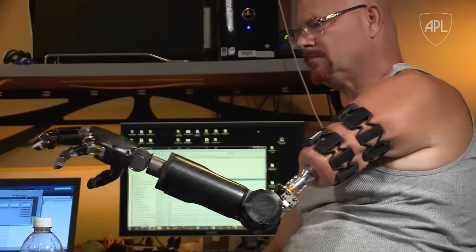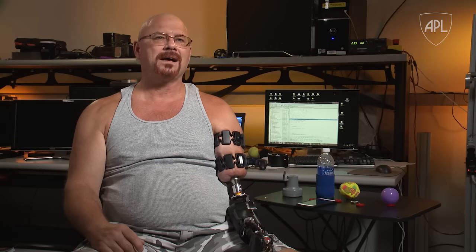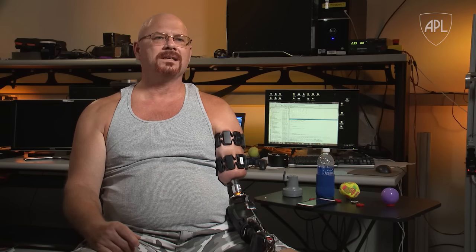He really feels strongly about being able to advance the science for guys coming through Walter Reed and people with congenital amputations, so he really has the wider community in mind. I had three kids that were in the service, and each one of them, thank goodness, came back with all their extremities. But they had buddies that weren't so lucky, and I said, 'This I can do. I can try to help all amputees, not just me.' They're talking about needing somebody committed, and my commitment runs deep.